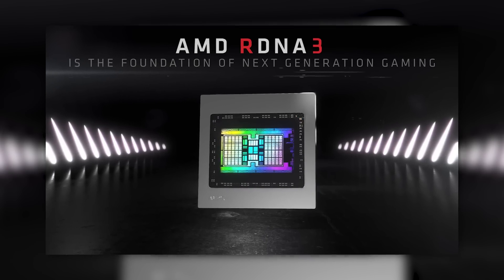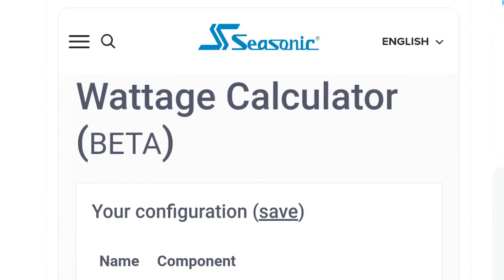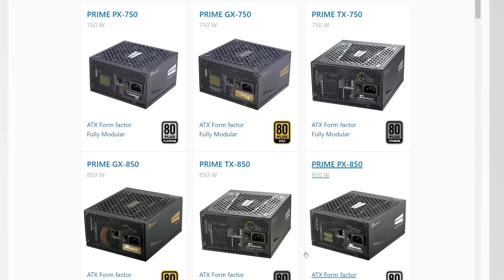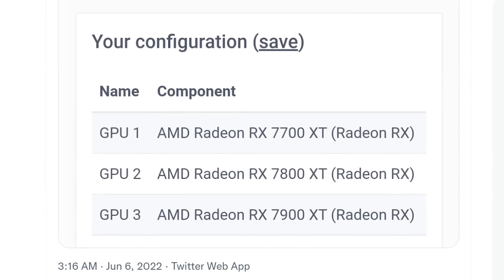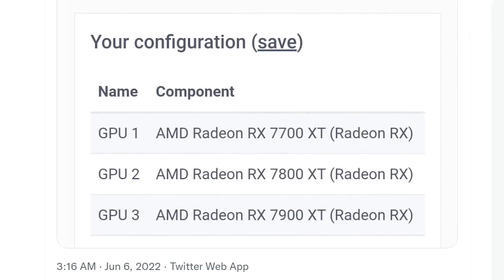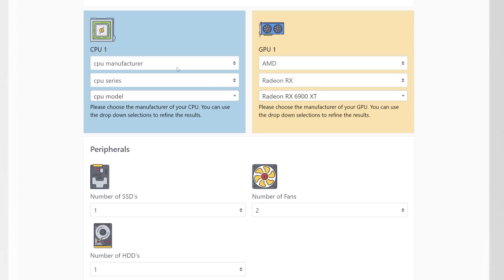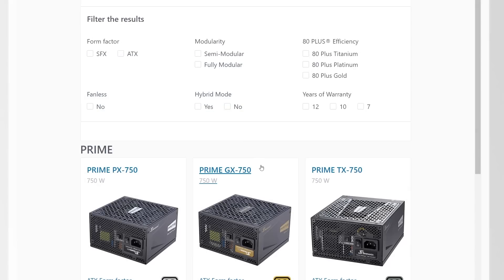Next up, we get some confirmation on AMD's next-gen GPUs, originally discovered by Skyjuice on Twitter. Sonic's wattage calculator, which estimates your PC's power requirements, actually listed AMD's upcoming RX 7000 GPUs. They've since taken it down, which arguably confirms it further. What's wild is that it shows around the same power requirements as their RX 6000 series.